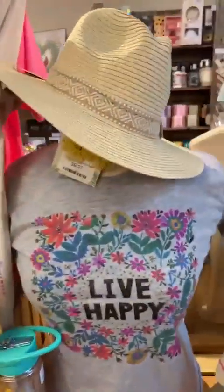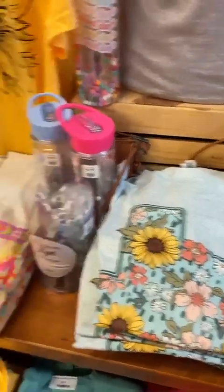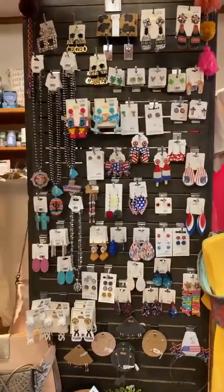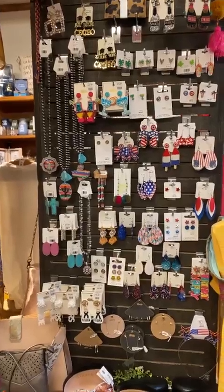Don't forget the cute hat and a Live Happy t-shirt. We've got a big cute pair of sunnies — those have arrived and been going quick. Just some fun things you could pack in there. We've got lots of fun earrings, and we're starting to get some red, white, and blue stuff going — all the things.